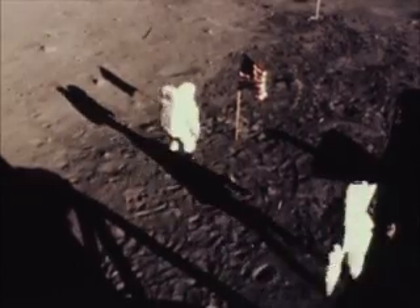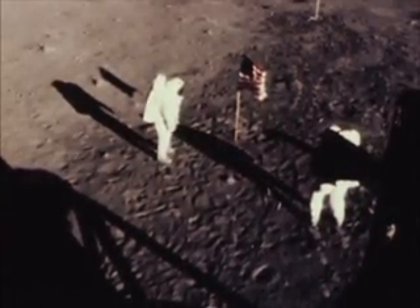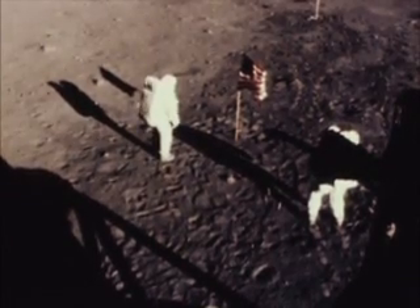Altitude's two miles. Apollo 11 Houston, you're good at one minute.